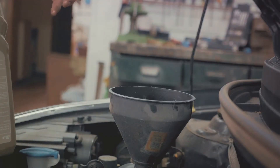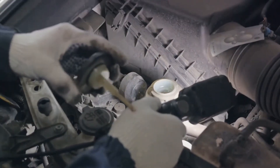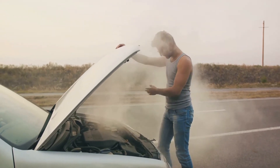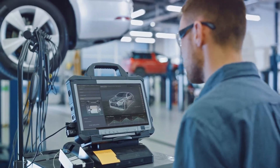And if left unchecked, these issues can escalate, leading to serious engine troubles. Worst case scenario, a total engine failure. A breakdown of your oil pump can potentially lead to the fatal destruction of your engine. So, it's crucial to address any oil pump issues promptly.